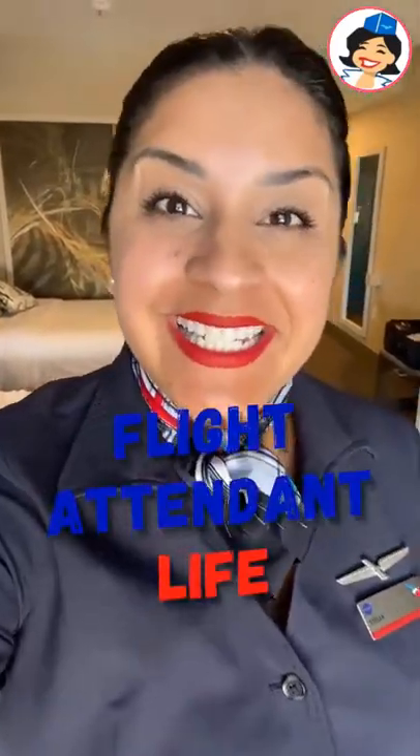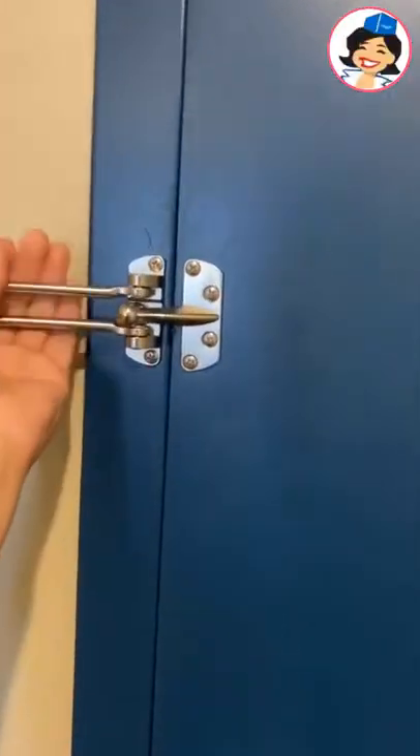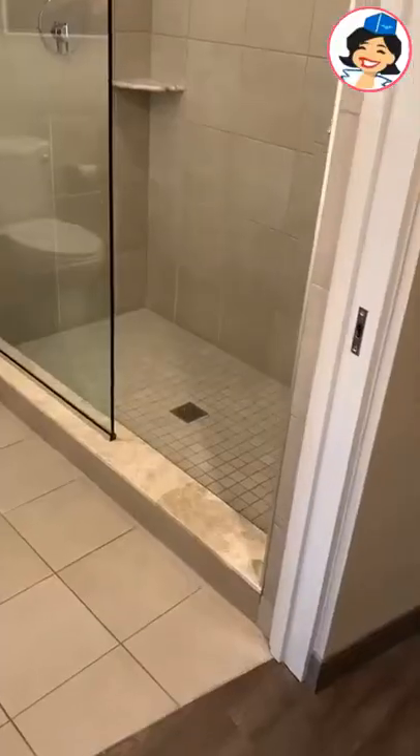Hey guys, I'm Stella, a Washington DC-based flight attendant, and these are my best hotel hacks. First thing I always do is think about safety, and I always deadbolt that door no matter what.